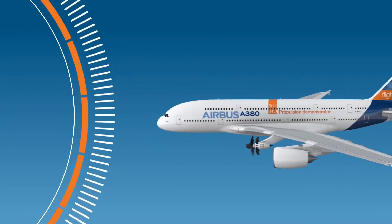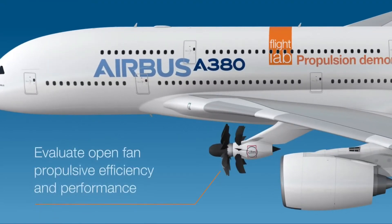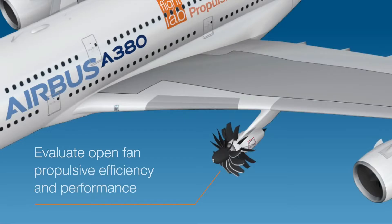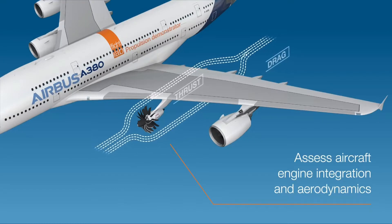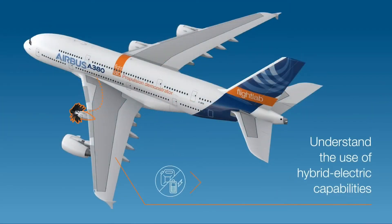We all know that aviation is one of the most CO2 emitting industries, and there are various efforts to reduce the industry's emissions or reduce them to zero. As the latest part of these efforts, Airbus and CFM International are collaborating to flight test CFM's novel open fan engine architecture, which looks like an old propeller engine but is able to increase engine capacity while reducing CO2 emissions.